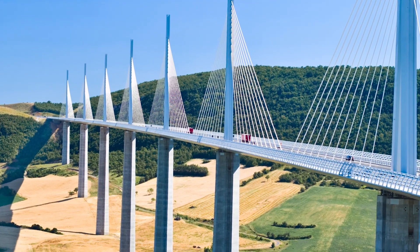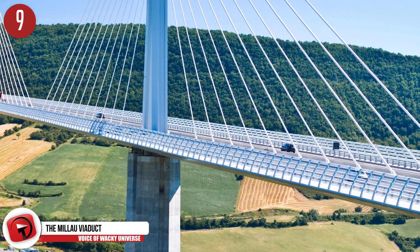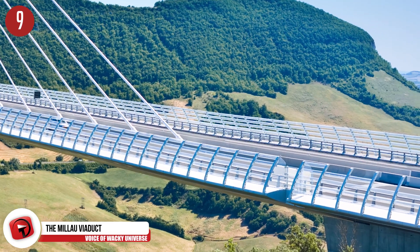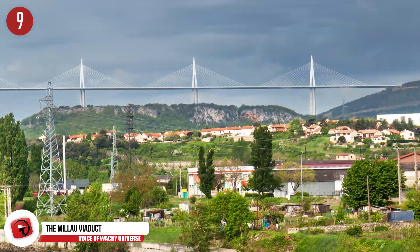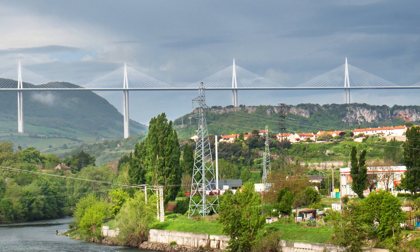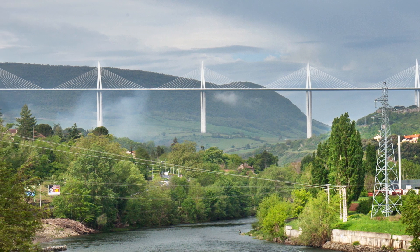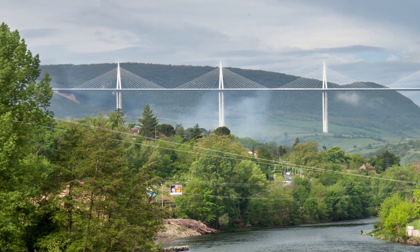Number 9: The Millau Viaduct. Over the River Tarn in France, English architect Sir Norman Foster, along with Michel Virlogeux, designed the Millau Viaduct. This cable-stayed bridge made of concrete and steel carves an interesting pattern along this piece of countryside in southern France, located along the Gorge Valley near the Millau Commune. Listed as the 22nd highest bridge deck in the world, it measures 890 feet or 270 meters between the road deck and the ground, and runs about 8,070 feet or 2,460 meters long.